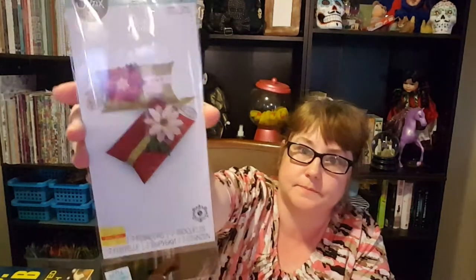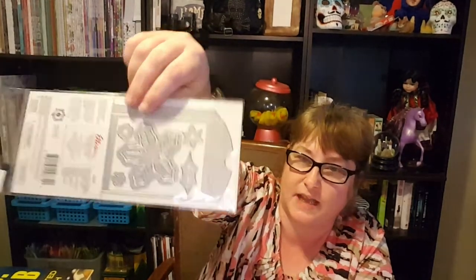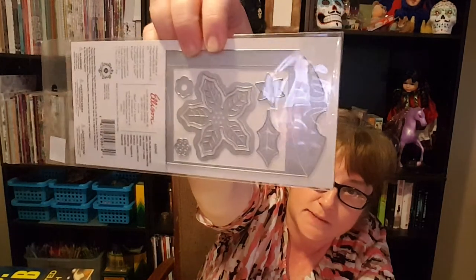The clearance item was this Sizzix Thinlits die set. It's a Christmas pillow box set — sorry about the glare. It comes with the poinsettia die and the pillow box die. It was originally $12.99 and on clearance for $7.79. It was designed by Jen Long and the number is 660.